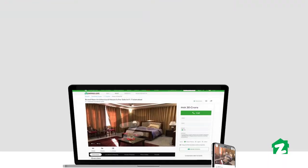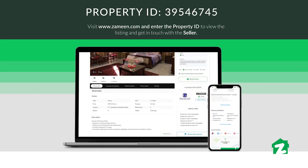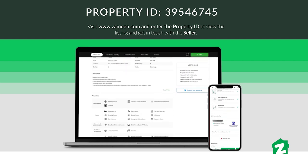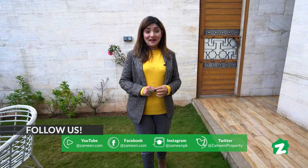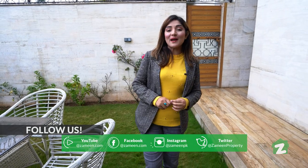Aaj humne aapko property tour karaaya Chouhan Hye-Way Estate ke ek kanal ke house ka, jo F7/1 mein located hai. Ummeed karte hain hamara aaj ka property tour aapko pasand aaya hoga. Iski mazeed information ke liye Zameen.com ki website par jaiye aur property ID se mazeed information haasil kijiye. Yeh thi hamari aaj ki video. Isi tarah ki mazeed videos ke liye hamare YouTube channel ko subscribe karein, like karein aur share karein. Iski ilawa digar social media channels ko bhi follow karein.